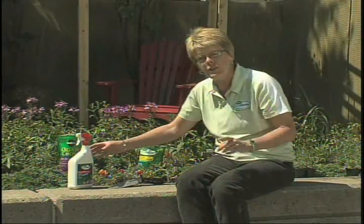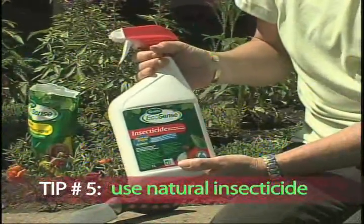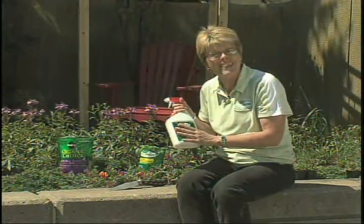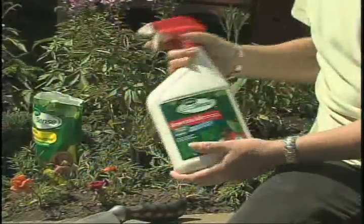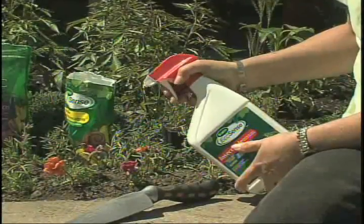Aphids are very common on some of our more succulent plants like annuals. You'll see them on the tips, the growing points of the plants. When you see aphids, this is a wonderful insecticide that will work to control all the life stages of the aphid. It's made from chrysanthemum flower heads and canola oil. Read the instructions. When you see aphids, spray and they will be eliminated.